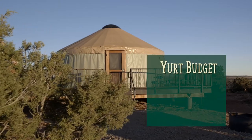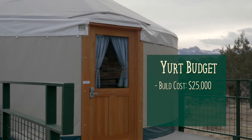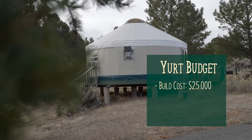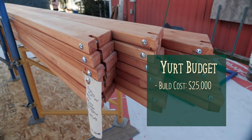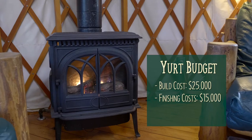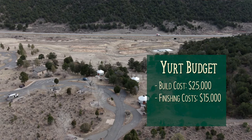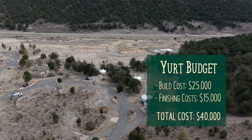Here are some specific numbers to give you an idea of the total expected costs and ROI of a 24-foot yurt rental. It costs around $25,000 to fully construct a 24-foot yurt with all the needed upgrades. This includes concrete piers, the beams, and then a deck made of structurally insulated panels or SIPs. An estimate to finish out the rest of the yurt would be around $15,000, covering flooring, heating and cooling, and furnishings. This brings the total initial cost to around $40,000.